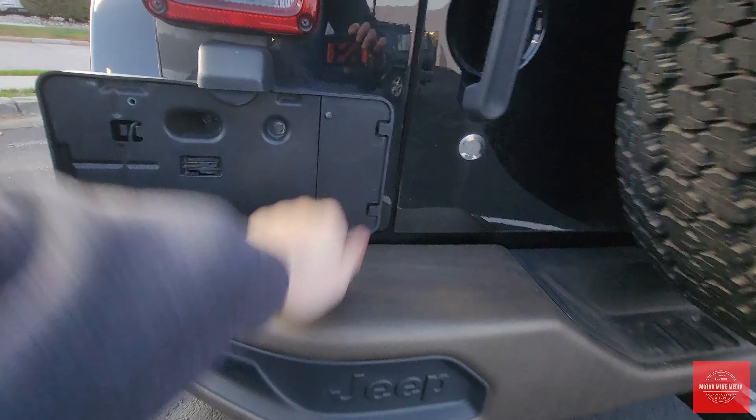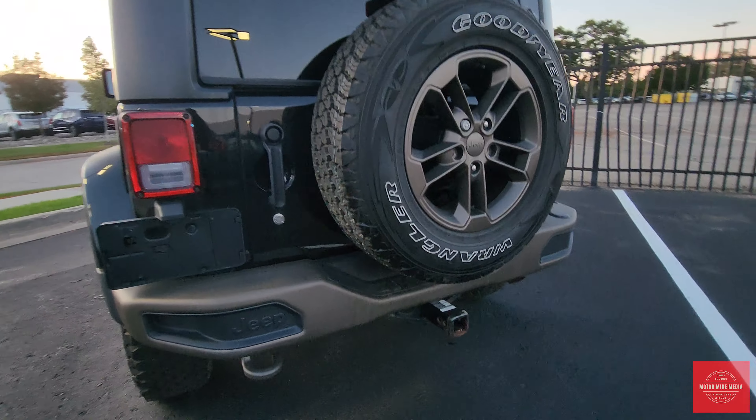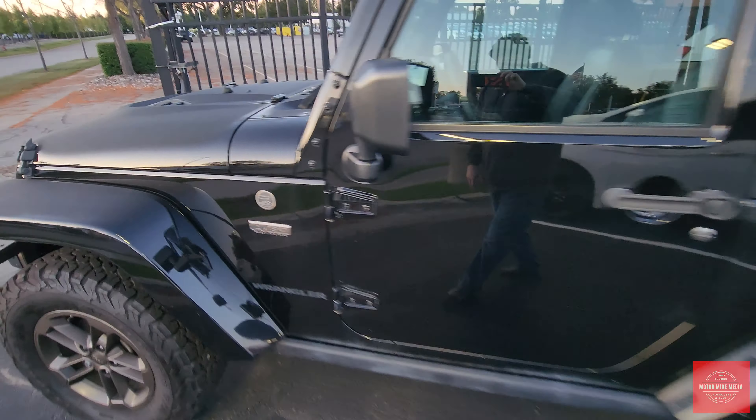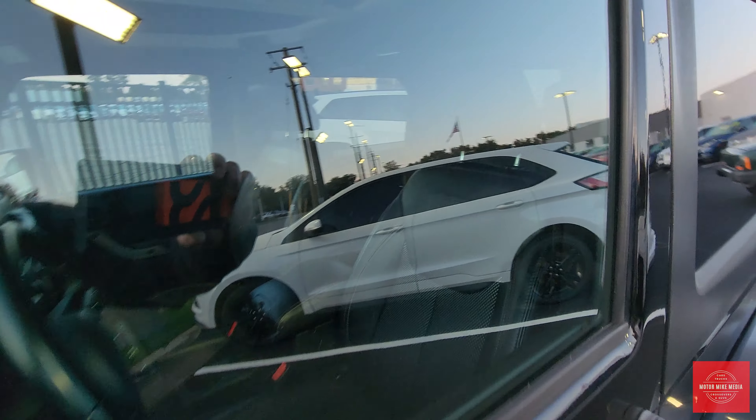As you can see, this also has a different steel bumper in the back that matches those accents. This one does have a hitch. This is a solid little Jeep, guys — I really like it, especially when you see the 1941 badging.